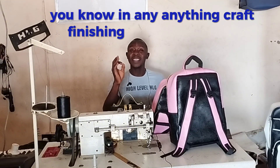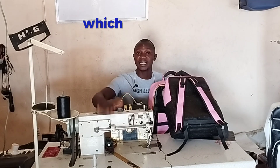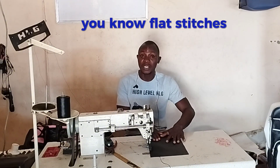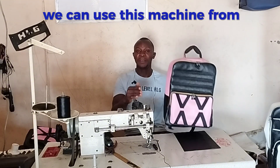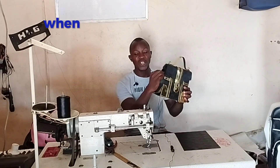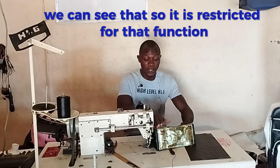In any craft, finishing is very important, so we pay attention to that finishing. We carefully use our hands, take proper measurements, and cut — but when it comes to the machine, the disappointment. The only industrial sewing machine we can manage in the leather industry is the flatbed, which does not have many issues. But the flatbed is restricted to flat stitches — we can use it to sew school bags and some laptop bags.